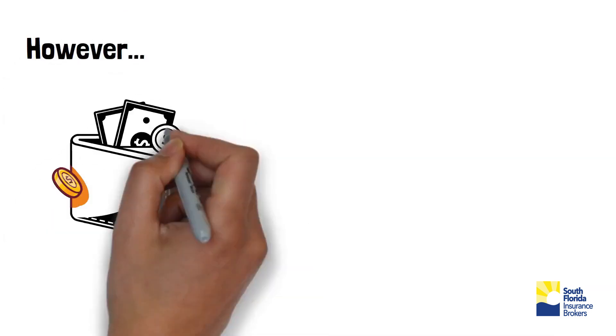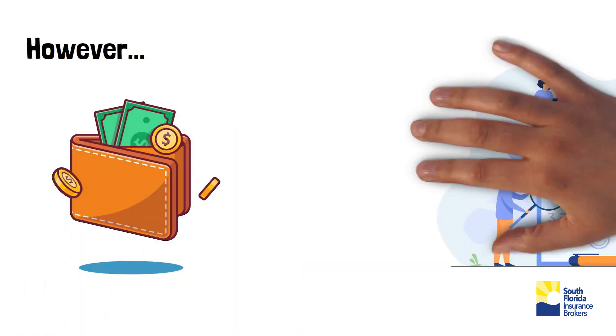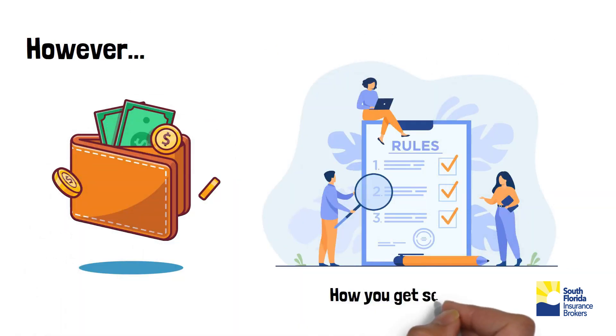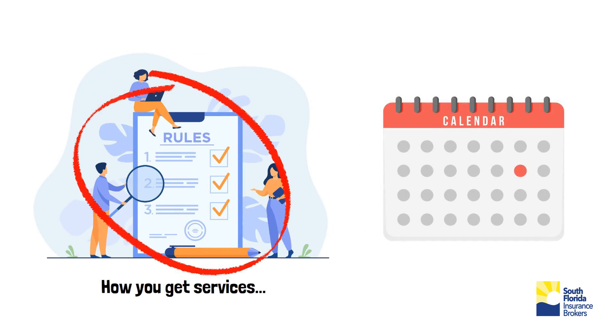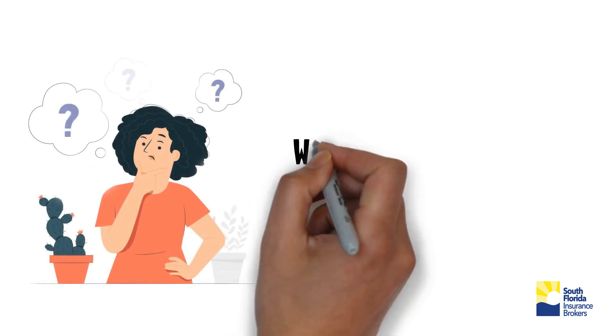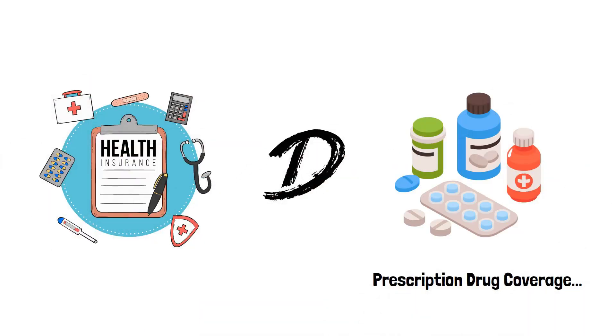However, each Medicare Advantage Plan can charge different out-of-pocket costs and have different rules for how you get services. These rules can change each year. What is Part D coverage? Medicare Part D is the prescription drug coverage.